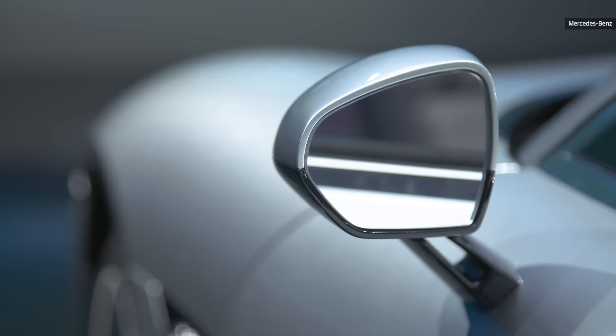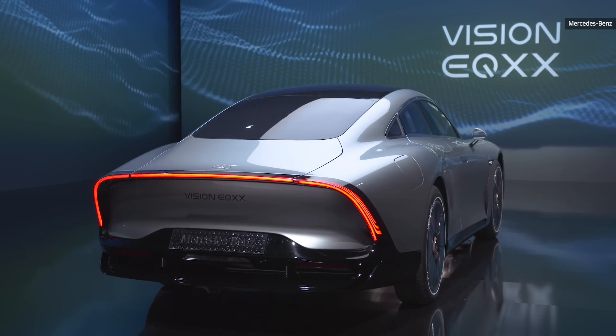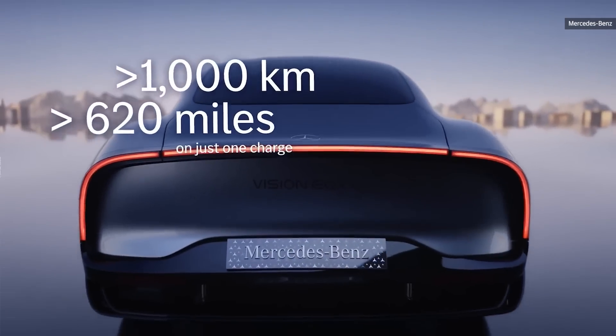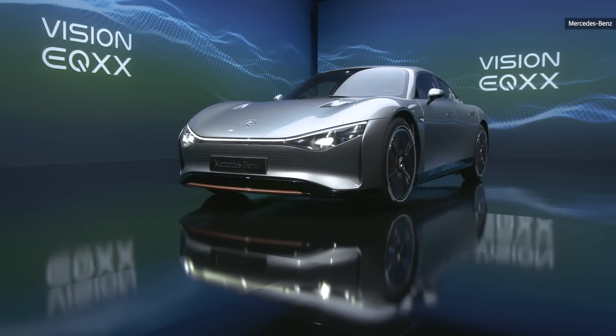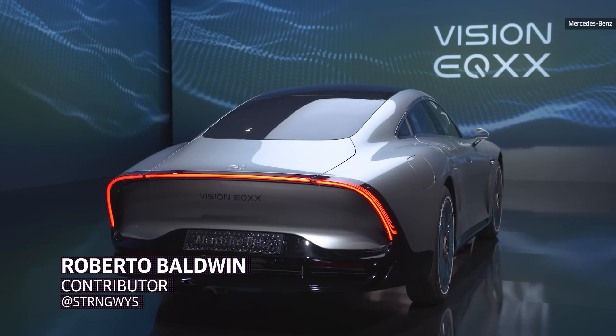Mercedes just kicked off the automotive portion of CES with a new concept featuring incredible range numbers, thanks in part to updated battery tech and sleek styling. The EQXX — that's two X's — is the next generation EV from the German automaker.